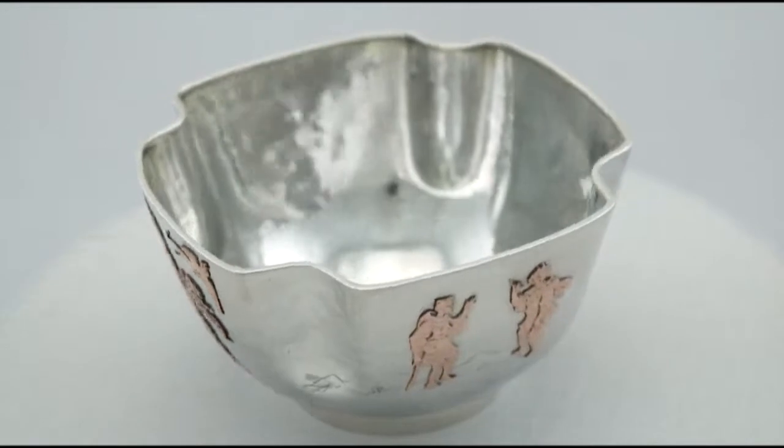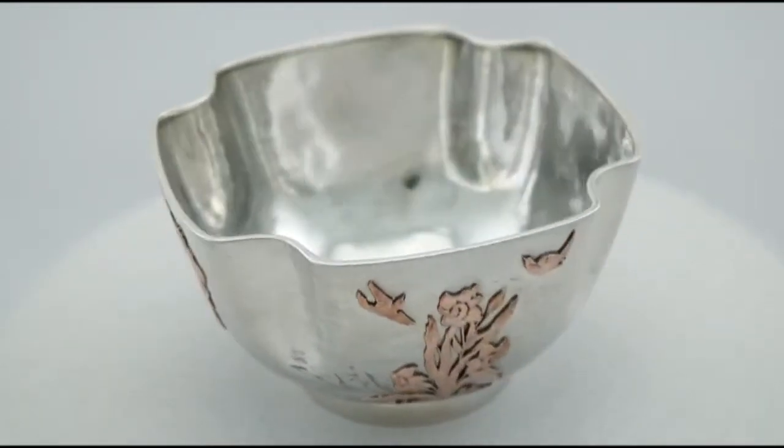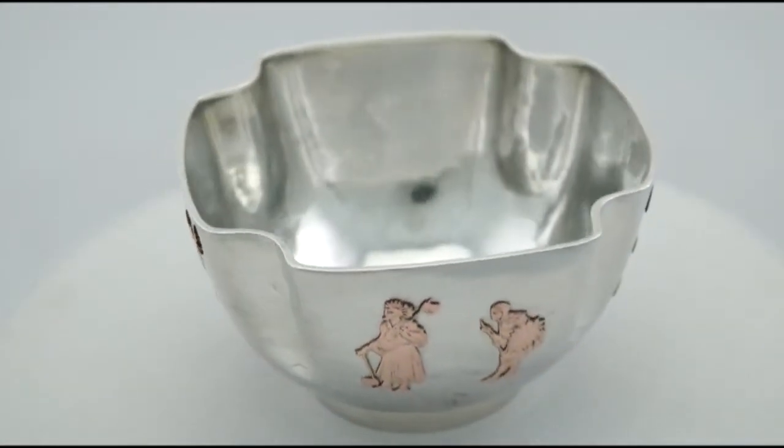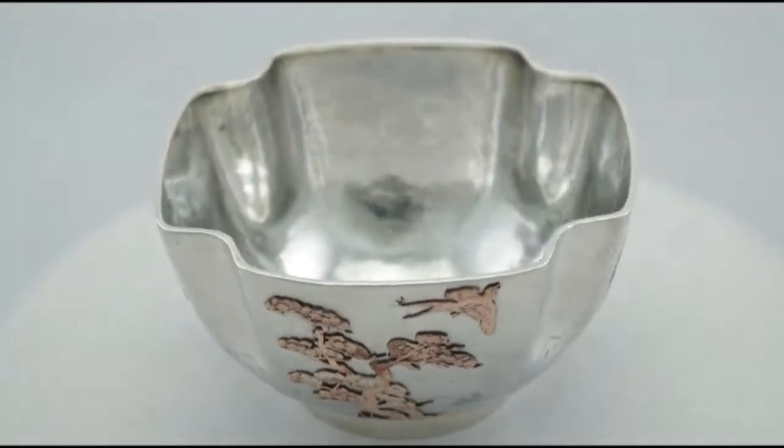Hello, my name is Andrew Campbell, welcome to AC Silver. This fine and impressive antique American sterling silver bowl is quite an exceptional example. It has been made by the renowned American silversmiths Gorham Manufacturing Company.